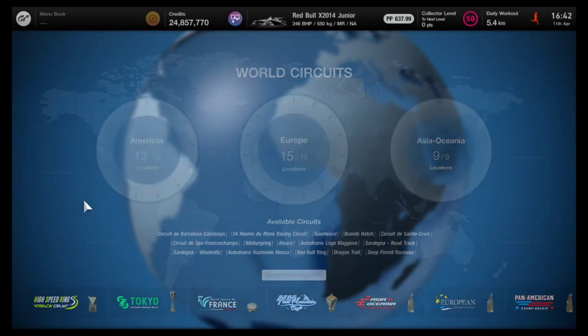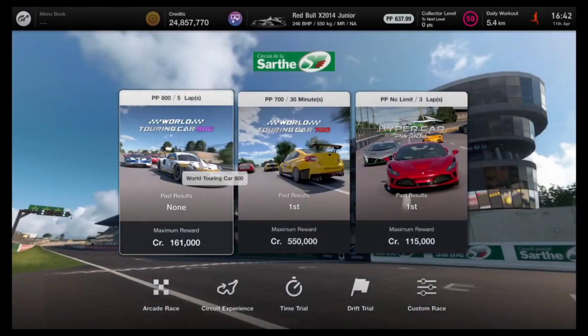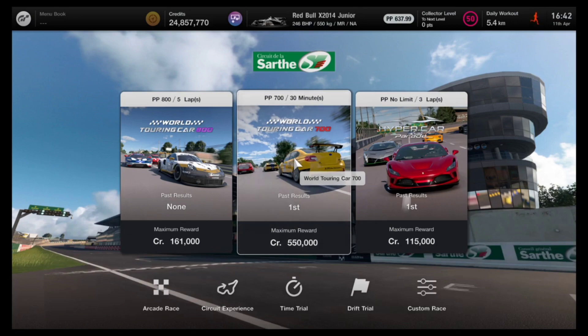Hello and welcome. In today's video we are going over some of the fastest cars to use for the Le Mans WTC700. This is one of the few money grinding events in Gran Turismo 7 Le Mans.